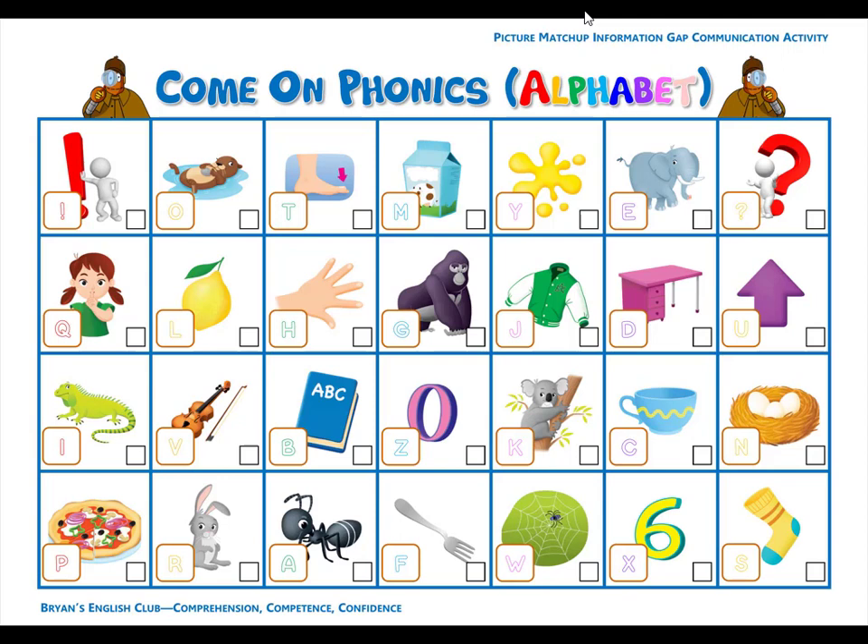Number twenty-five. J is for jacket. J, j, jacket. It is a green and white jacket. Number twenty-six. Q is for question. Qu, qu, question. What is your name? What is it? What color is it? How many are there? How is the weather? Qu, qu, question.